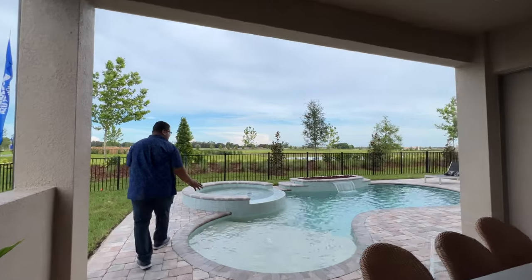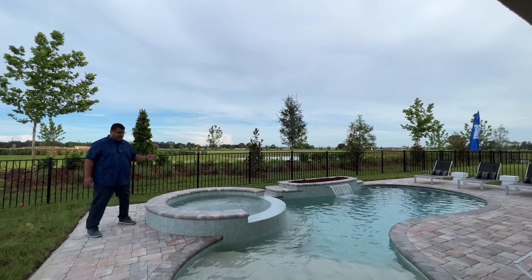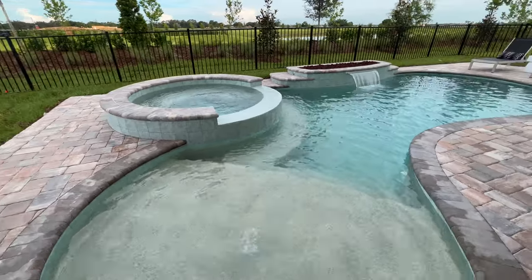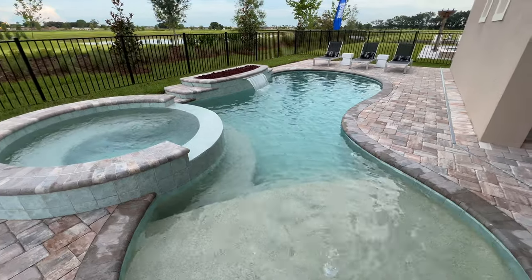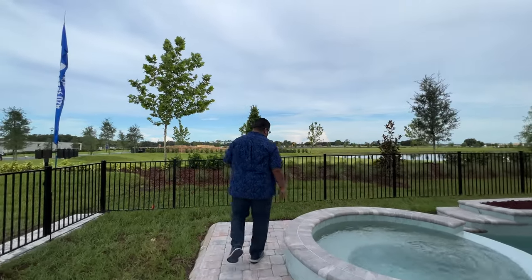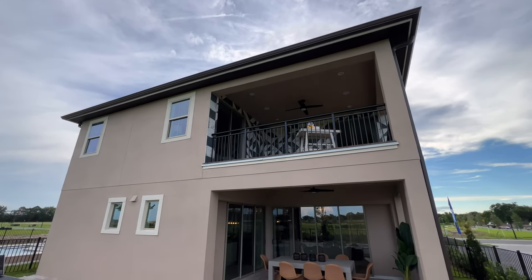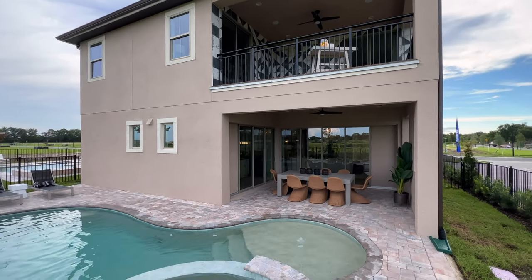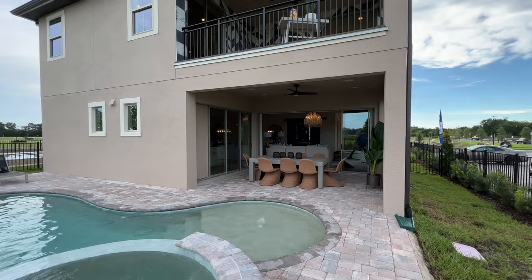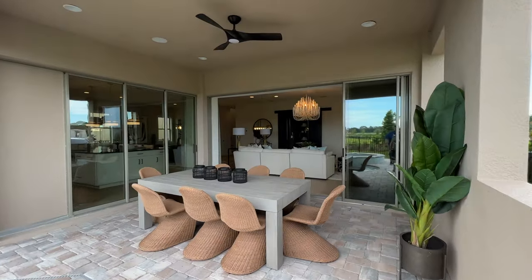They added this to the home because it's a model home, but you can envision what you can do with the space. I love the hot tub with the small pool — very nice. The zero-entry stairway point here — you can see you have enough space to do this in your home with these lots. And we have what they call a view deck coming off the master, where you can see the whole community from your back part of the home elevated. Very nice.